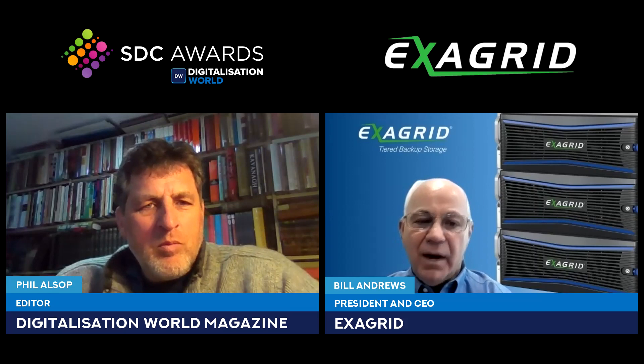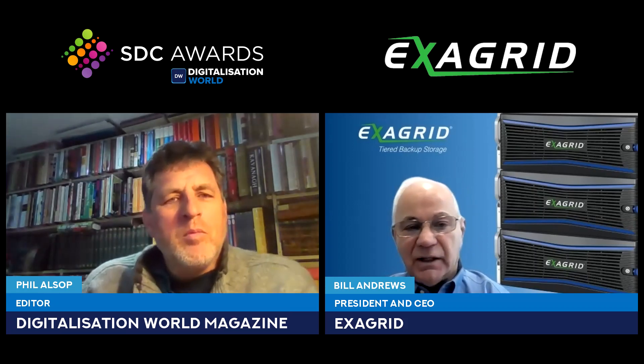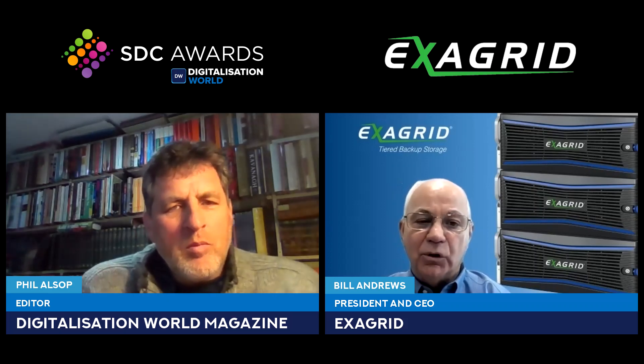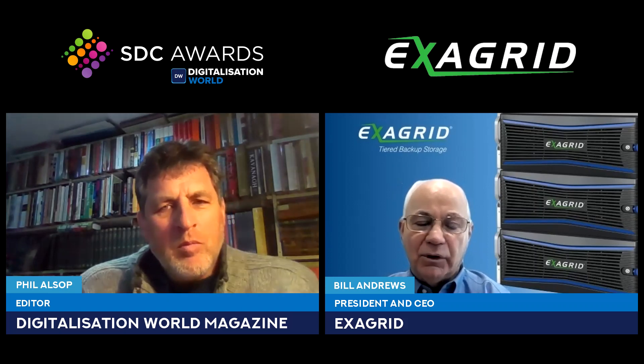ExaGrid has taken the best of primary storage — our disk cache landing zone for fast backups and restores — and combined it with the best of a deduplication appliance, which is our second-tier repository of all deduplicated data. We added scalability to that, and then added a ransomware story with a non-network-facing tier, delayed deletes, and immutable data objects.